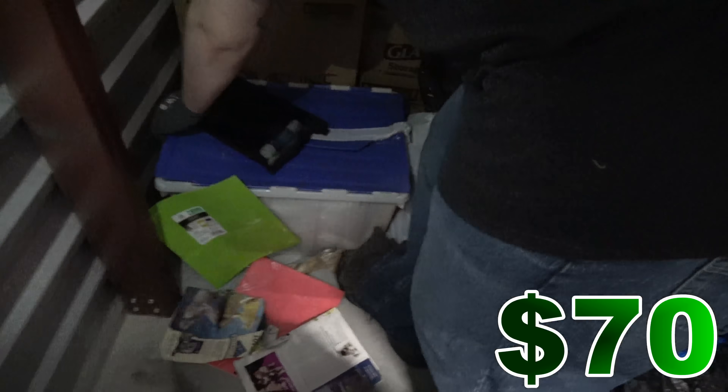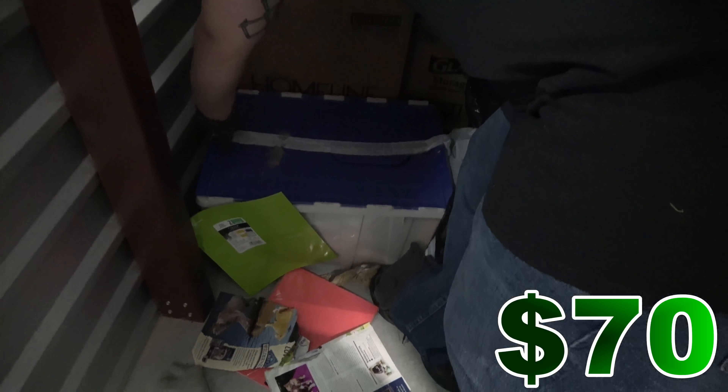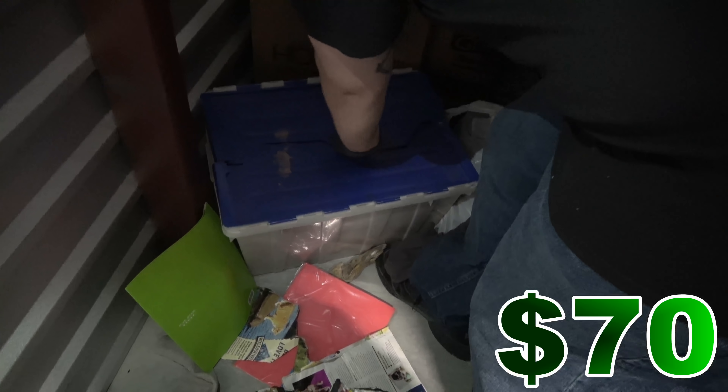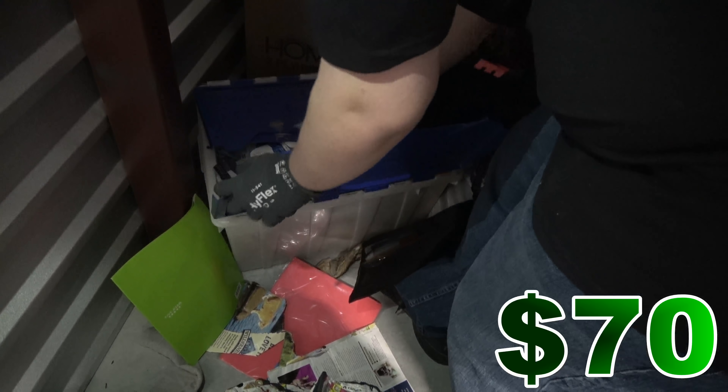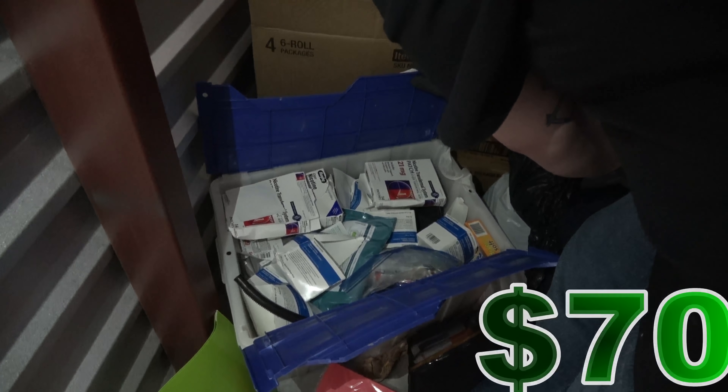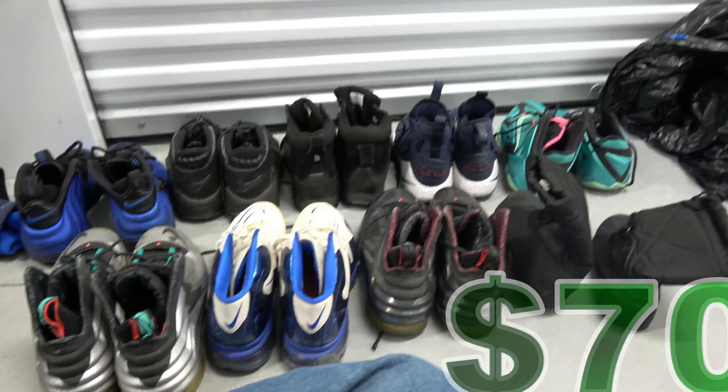Let me get this one out of the way. In here we got — oh — medical supplies. A whole bunch of medical supplies. Wow.